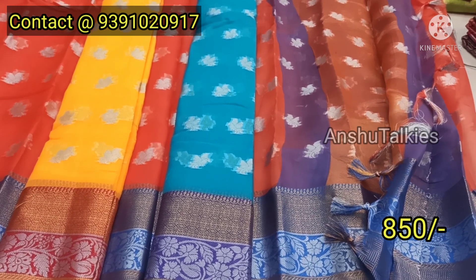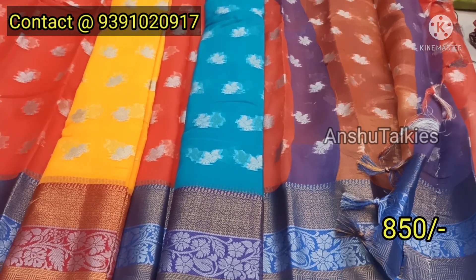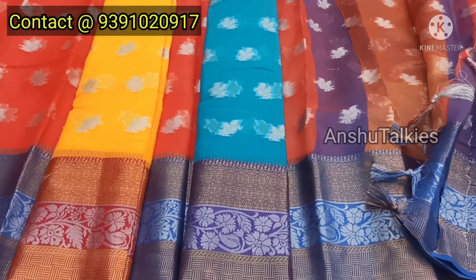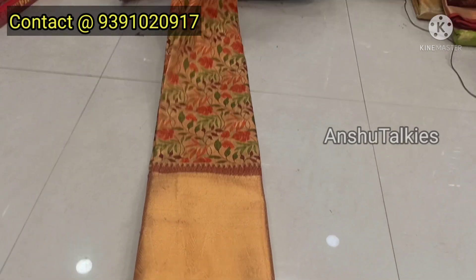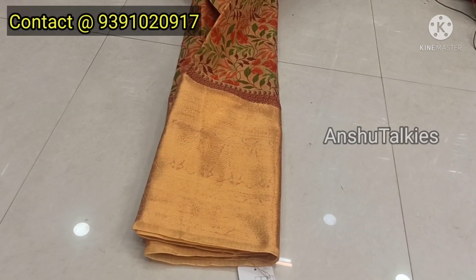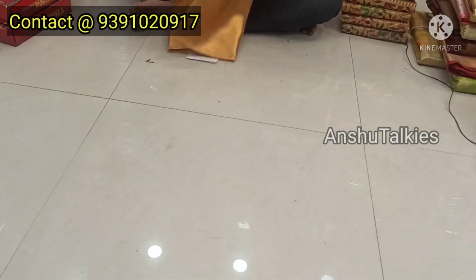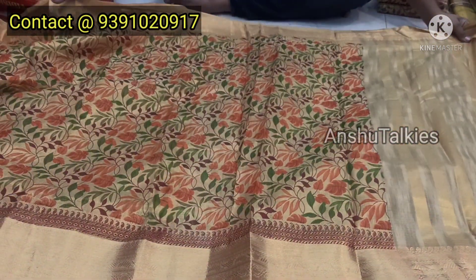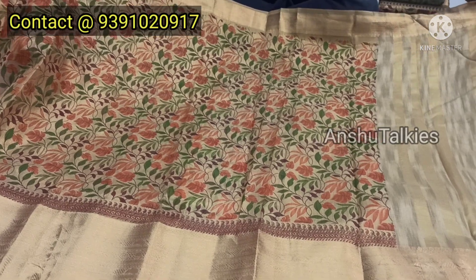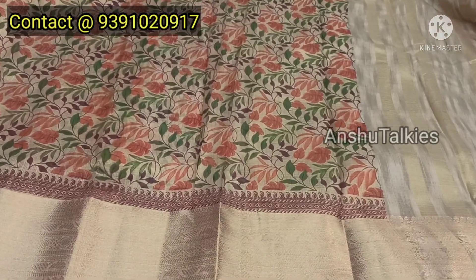If you visit the shop, video call facility is also available. The next item is a zari coat sari with a small border and lots of highlights. It has a big border with a short pallu concept. It is very light weight and a complete boutique style — featuring weaving work and a temple border.